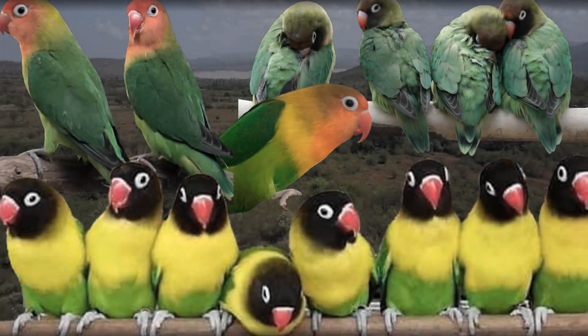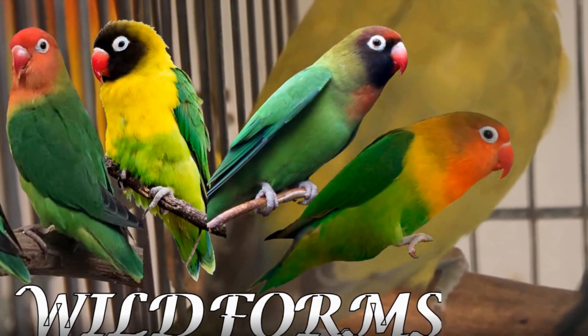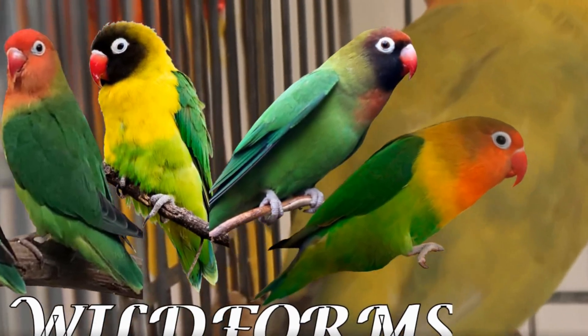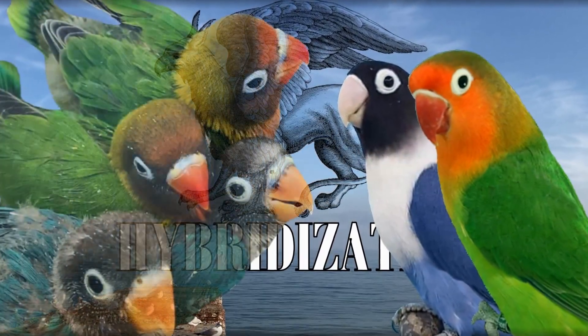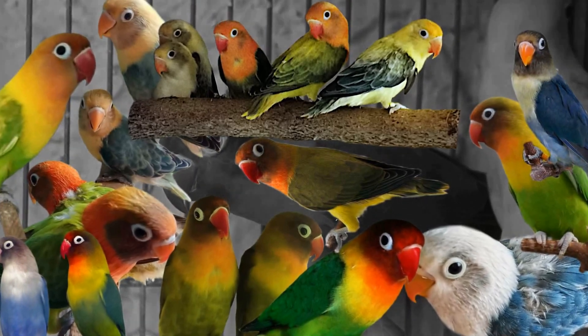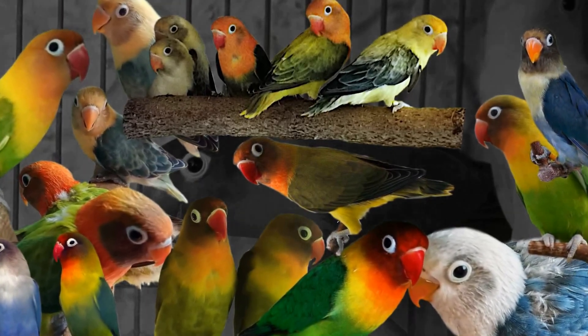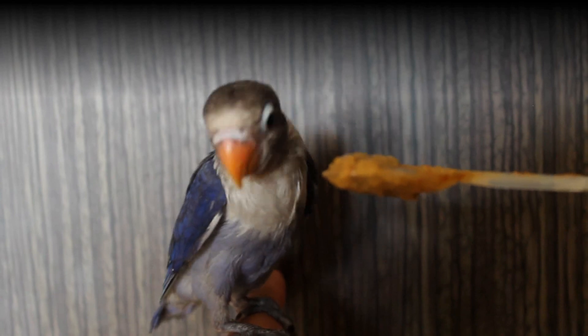In our last video we learned about the four iring lovebirds and how to identify each species. We learned that any of these irings can interbreed with each other, creating hybrids. These hybrids are fertile and can produce offspring. Not only can these hybrids cause extinction of a species, they also contaminate the gene pool of a pure species that developed and evolved for thousands of years.